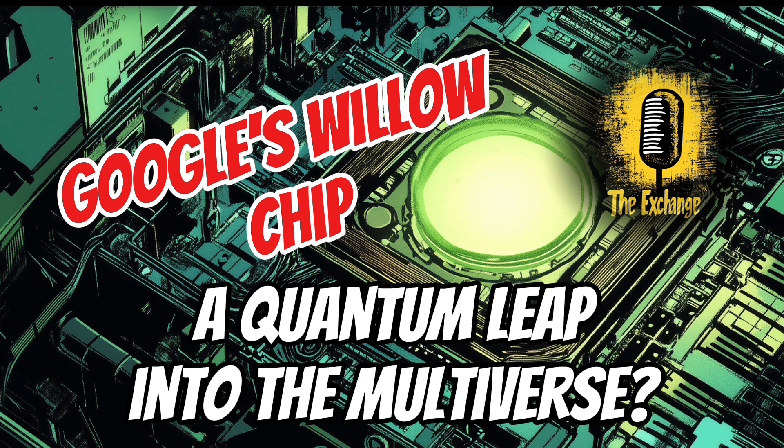Willow's power is pretty evident in Google's claim that it can solve a problem in just five minutes that would take a conventional supercomputer 10 septillion years. This leap in computational power has even sparked debate about the existence of parallel universes or the multiverse, which we will explore a bit later in the show.